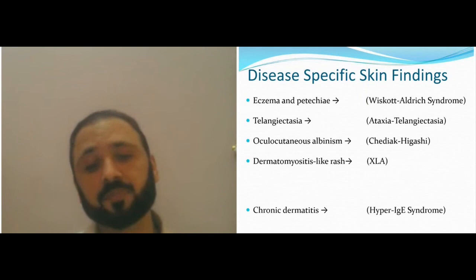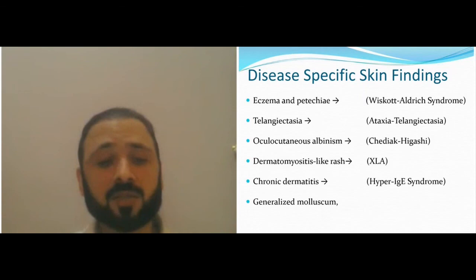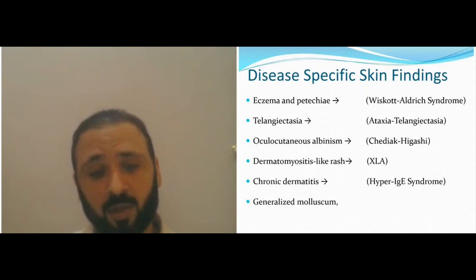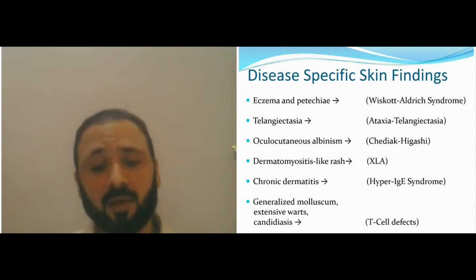Natural killer cell rash and X-linked agammaglobulinemia can give you dermatitis and dermatomyositis. Chronic dermatitis with hyper-IgE syndrome, especially if you have asthma and don't lose your primary teeth. Generalized severe molluscum contagiosum occurs in B-cell defects but is more common in T-cell defects. In those cases, with cavitating acid and viral infections, think about T-cell defects.